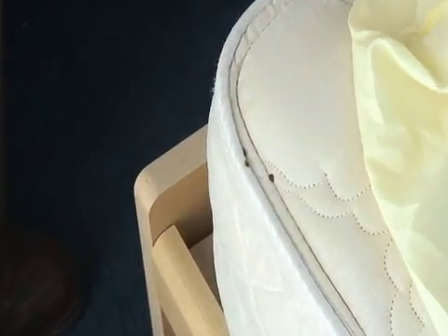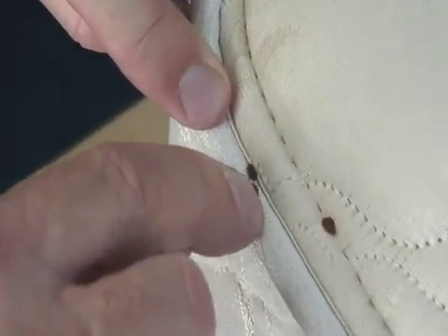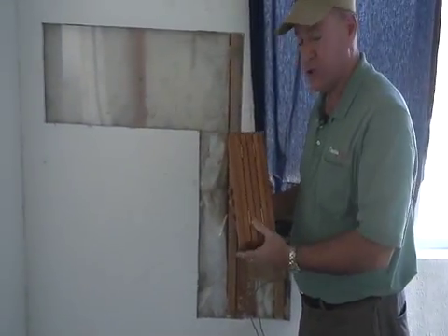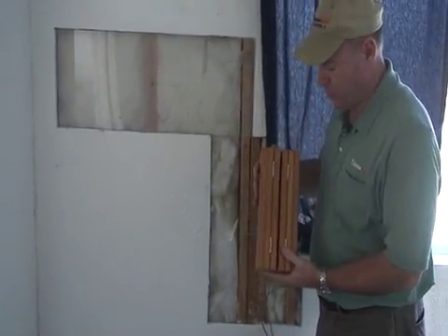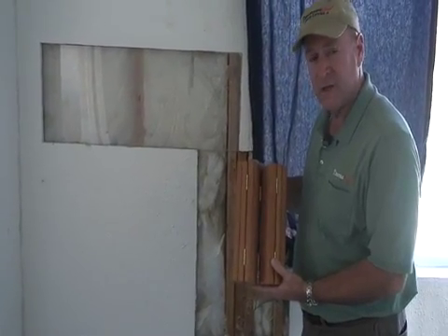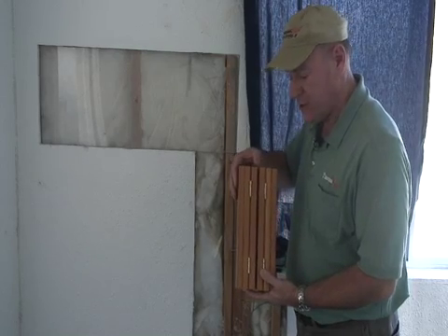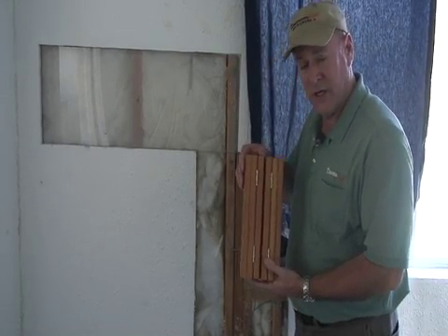This is why Thermapure is so valuable. The other forms of technology — chemicals or steam — require often direct contact with the insect. The heat penetrates into these places: into the mattress, into the wall cavity, and kills the insect. Much of the framing inside a structure consists of members which come together, creating perfect cracks or crevices for bed bugs to hide in. We're able to seat a probe inside these members so that the bugs are killed.